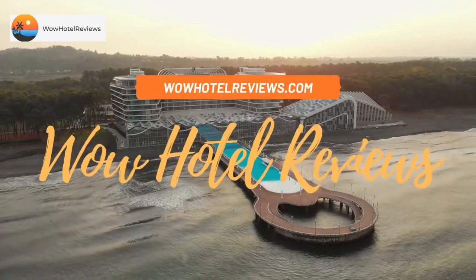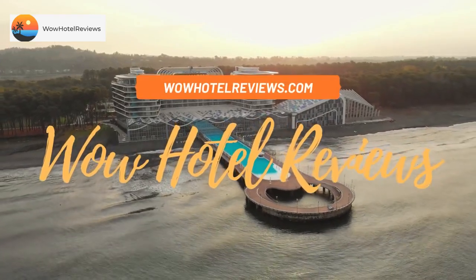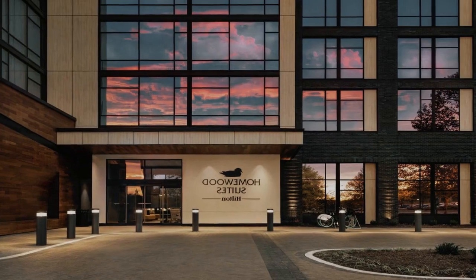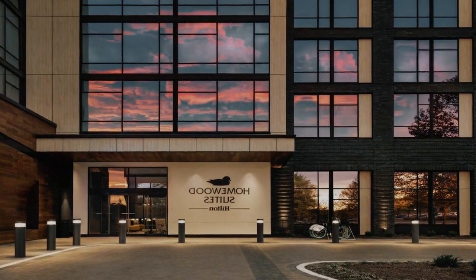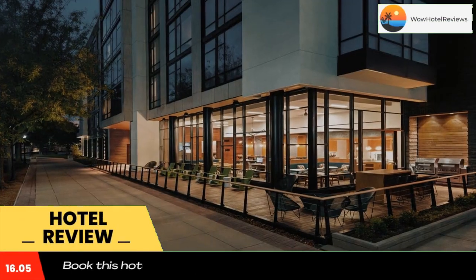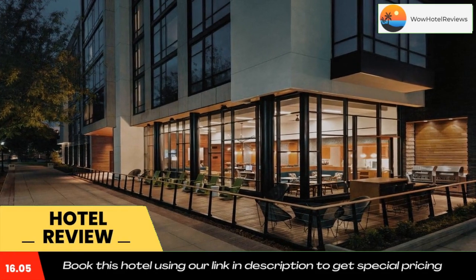Hello guys, welcome to Wow Hotel Reviews. Today I am reviewing Homewood Suites by Hilton Wilmington Downtown. It's a three-star hotel. Please use our Booking.com link in the description to book the hotel and get good pricing.